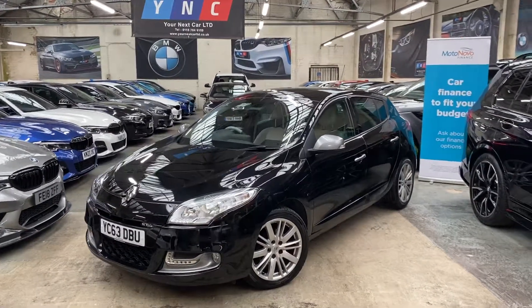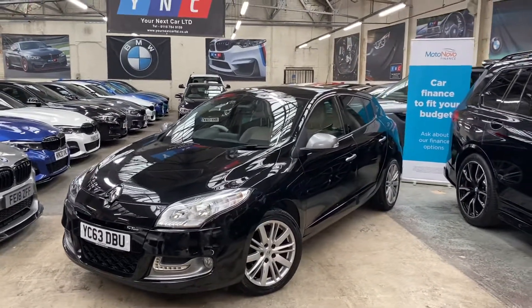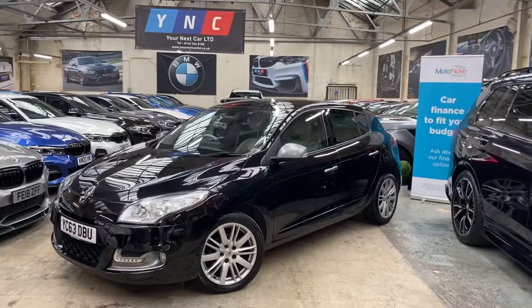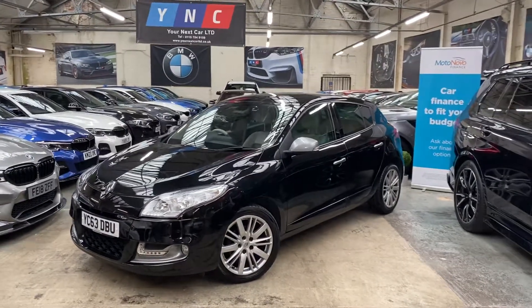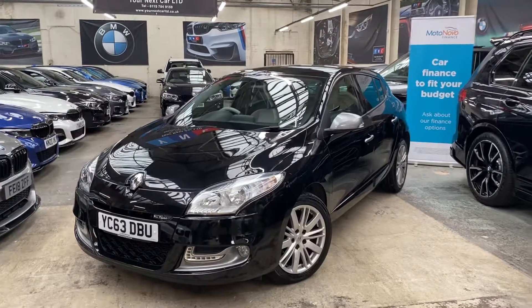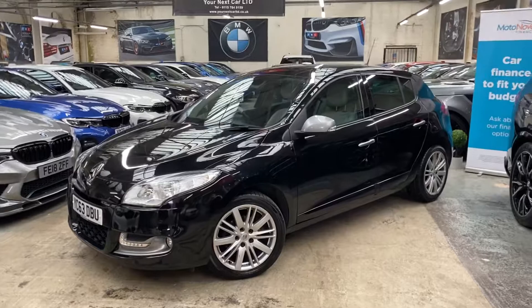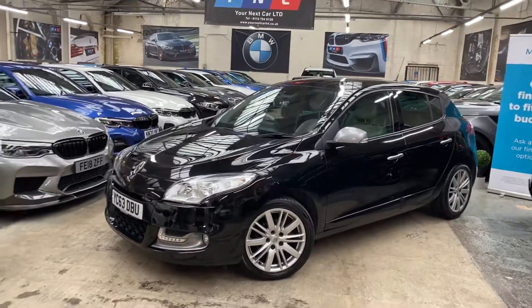Hello and welcome everyone to the walk-around video here at your next car — the 2013, 63-reg Renault Megane five-door hatch. The vehicle has just come in as a recent part exchange and is a nicely specced example of the GT Line Megane, as you'll see, presented in a very nice metallic black.